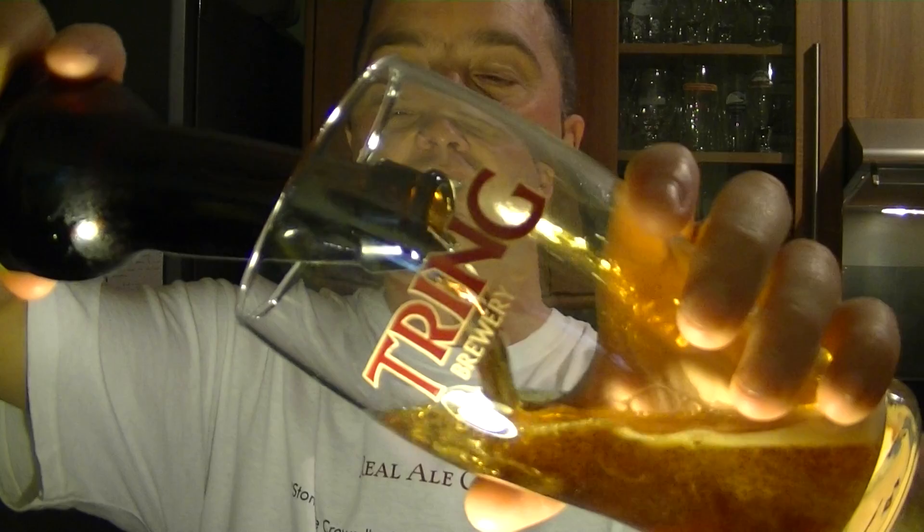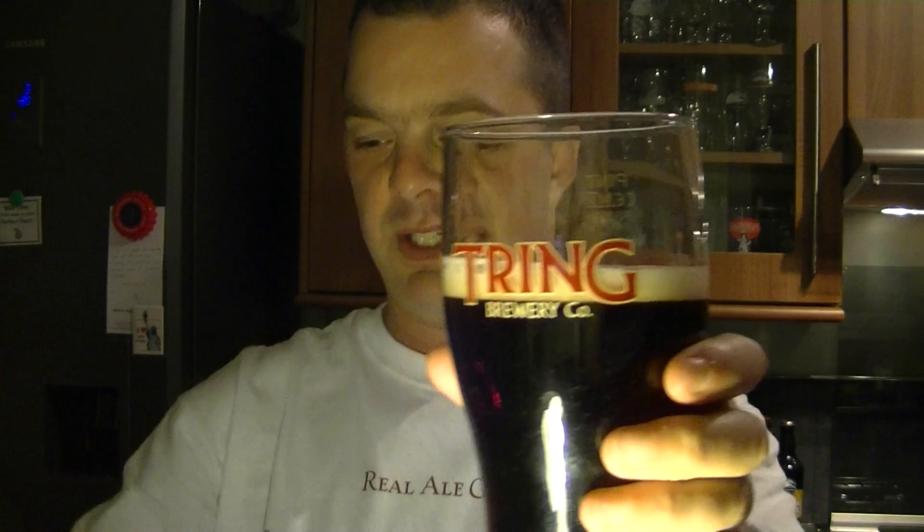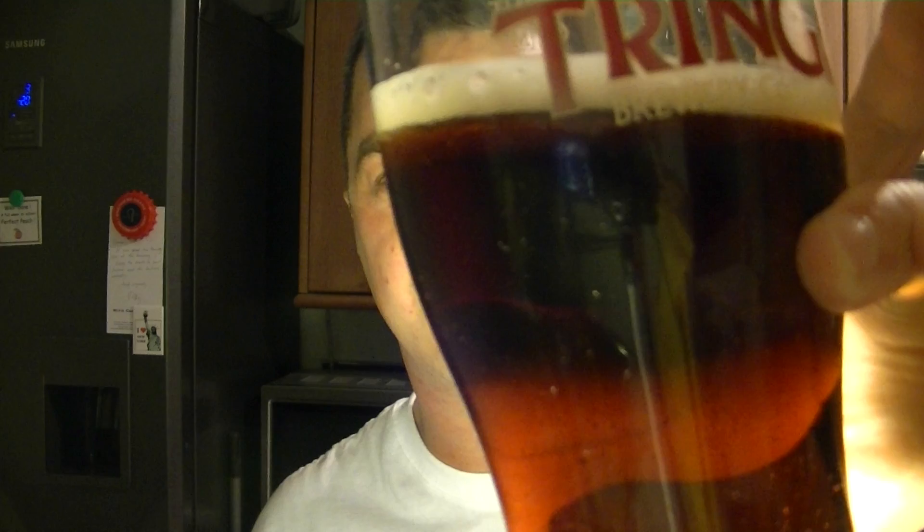I do apologize for the lighting levels — it is very, very dark this time of year. I do like to get the kids to bed before I start drinking, so it's not really fair on them. But what it does give is lovely light levels, if I can just get it right.